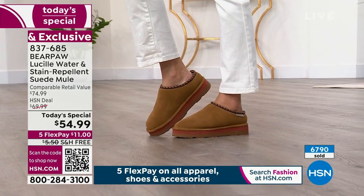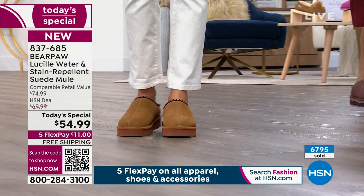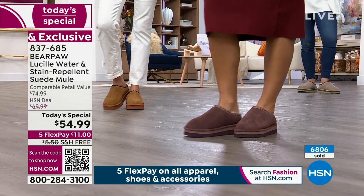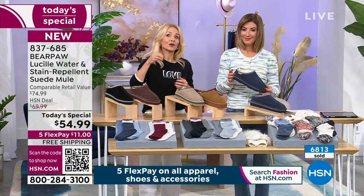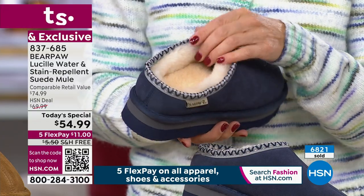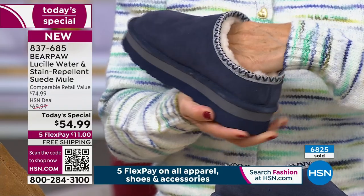Bear Paw has something similar but without all these premium materials, and theirs is more expensive. Another big brand — known for sheepskin boots — has a similar clog, the it-shoe of the season, going for over $100. And that brand is not 100% sheepskin; it doesn't have Bear Coat. Even their children's clog is $90. Go to Google, type in sheepskin suede clogs with 100% sheepskin and treated suede — you won't find it.